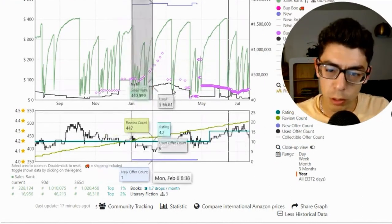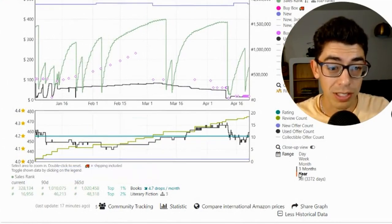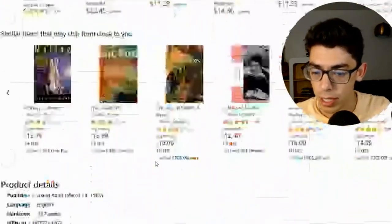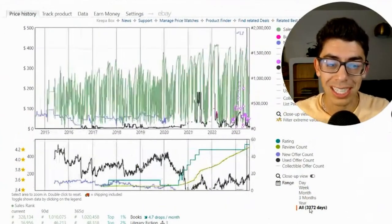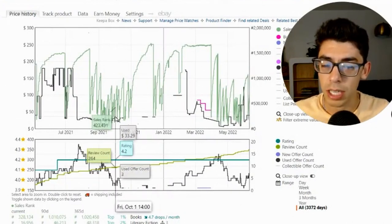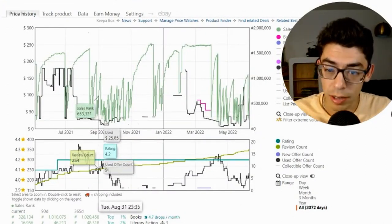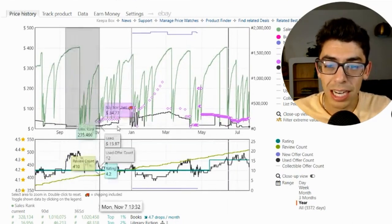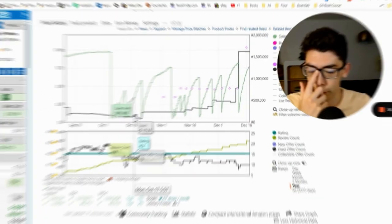The reason I pulled the trigger on this book in the first place is because I had seen multiple sales rank drops at over $60, giving actual precedent of it selling for that much. For books this old — this came out in 1980, so it's over 40 years old — looking at the last 3,000 days, there's repeated history of this book selling for significantly more than the $9 I bought it for, with lots of sales rank drops around $30.